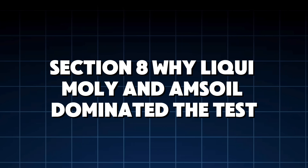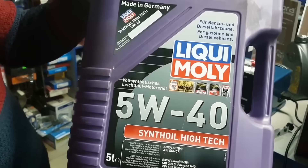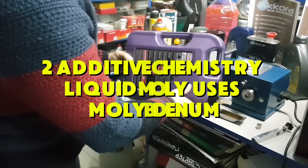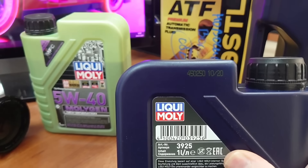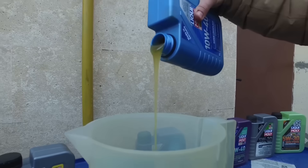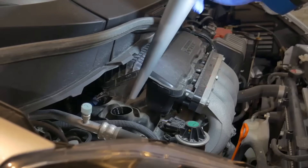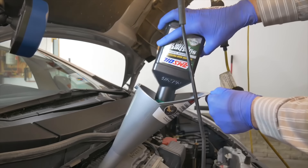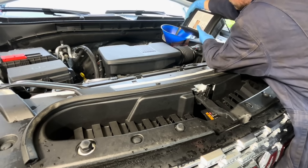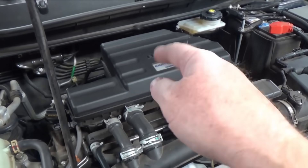Section 8: Why Liqui Moly and Amsoil dominated the test. First, base oil quality — both brands rely heavily on Group 4/5 PAO synthetics and ester-based oils, the most stable base oils in the world, used in aerospace and motorsport. Second, additive chemistry — Liqui Moly uses molybdenum disulfide (MoS2) and friction modifiers that bond to metal; Amsoil uses high concentrations of molybdenum plus boron synergy. Both create an oil film that stays intact under extreme pressure. Third, high-temperature stability — these oils barely oxidize at 240–260°F, temperatures where cheap synthetics break down instantly. Fourth, anti-wear ZDDP content — their ZDDP packages outperform API minimums without damaging catalytic converters. Fifth, low volatility — less burn-off equals fewer deposits, cleaner rings, cleaner pistons.